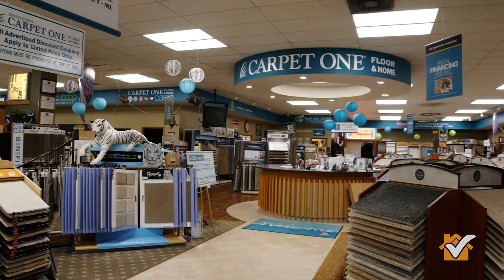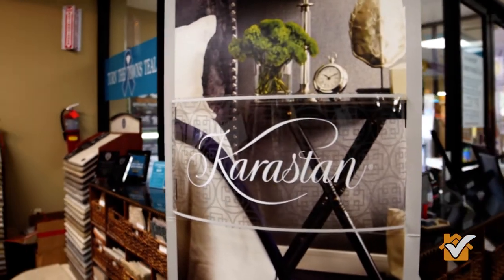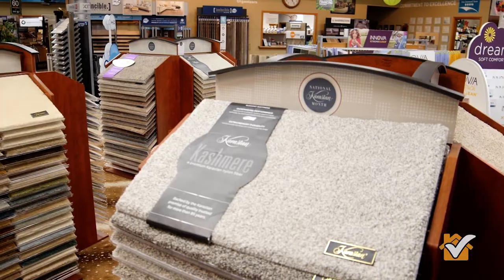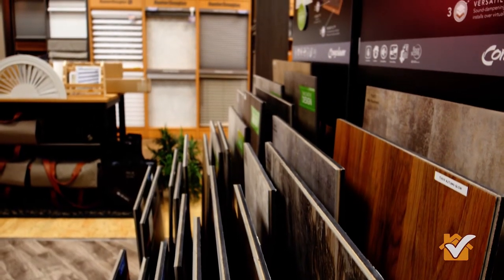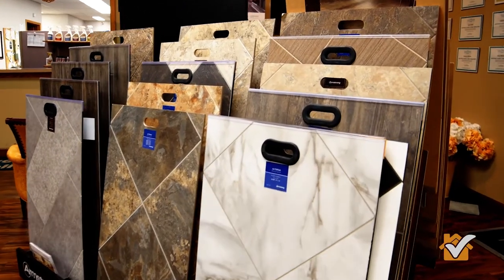Our showroom is a little large because we have the store set up in different installation categories. We have a design gallery with high-end floral patterns, wools and polypropylene, and decorative area rugs. We have our hard surface departments built out of laminates, luxury vinyl floors, vinyl floors, and hardwood floors. The majority of the remainder of the showroom is carpet. We have it all — if you can't find it at our store, you're not going to find it anywhere.